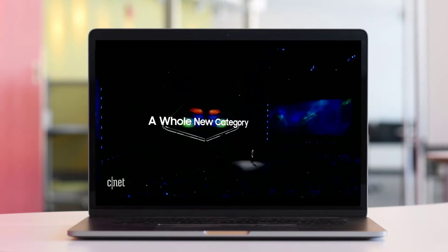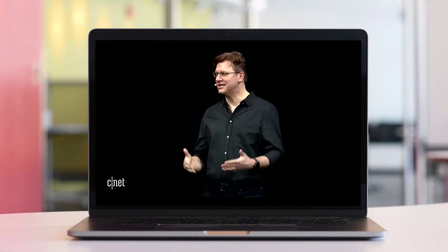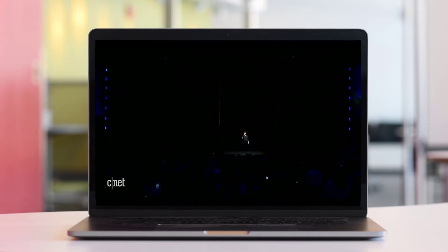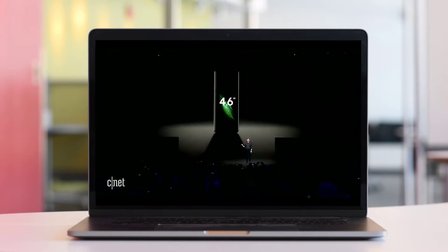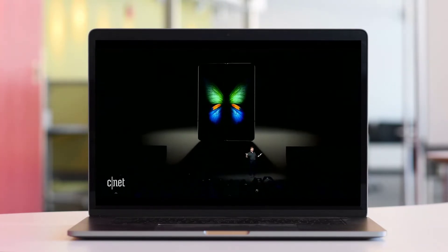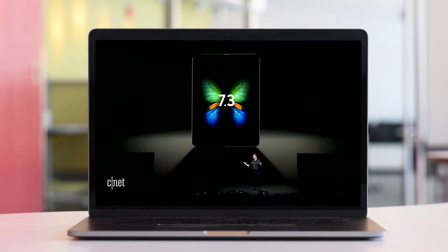With the Galaxy Fold, you get a powerful smartphone and a revolutionary tablet all in a single premium package. When it's folded, it has a 4.6-inch display — compact and perfectly portable. But when the device opens up, your world does too, with a massive 7.3-inch Infinity Flex Display that transforms the Fold into a tablet.